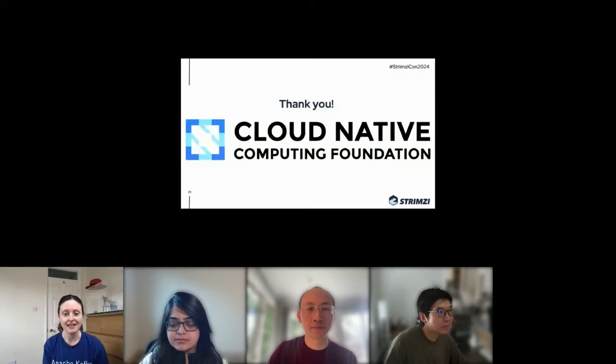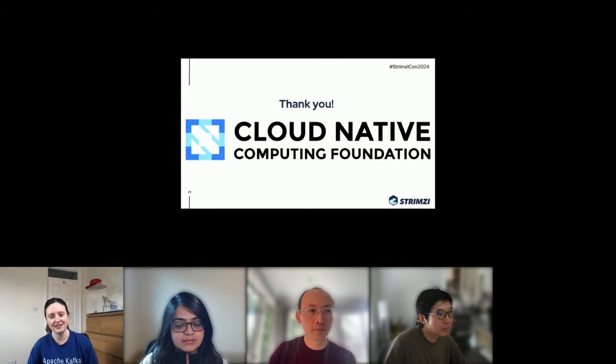All speakers are available in the Strimzi Slack channel for further questions. The session concluded with a massive thank you to the Cloud Native Computing Foundation for accepting Strimzi as an incubating project and for hosting and providing the platform for StrimziCon.